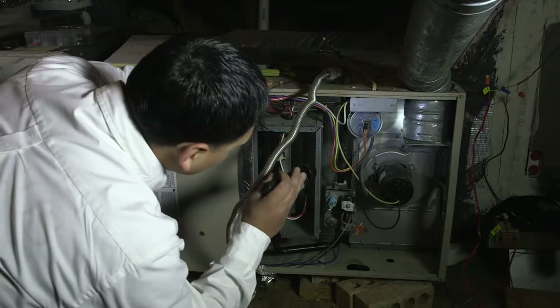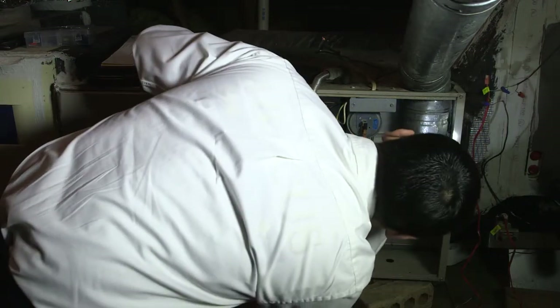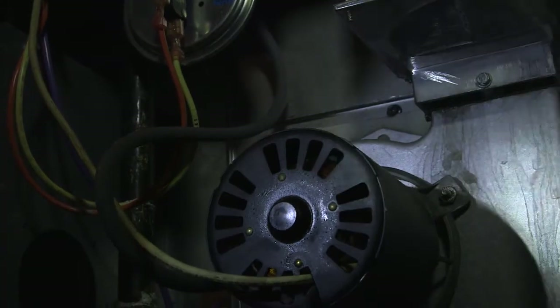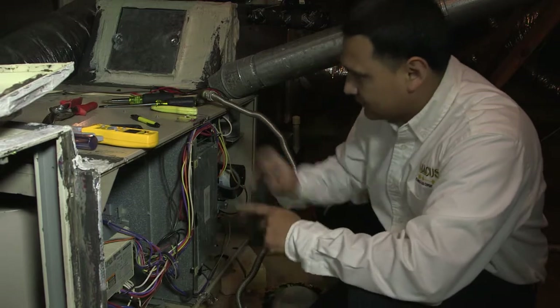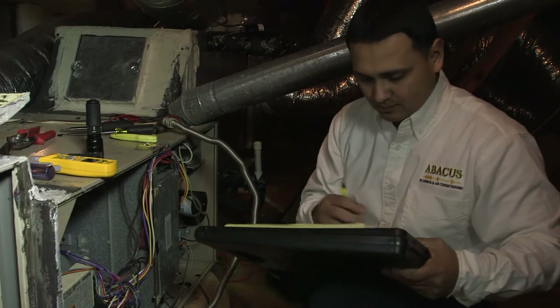On older units, you find that the heat exchangers have a lot of rust and sometimes cracks. What we're looking for when we look at the heat exchanger is for any cracks, any holes, or any kind of discoloration inside the heat exchanger, that may indicate that the heat exchanger is ready to give out. If the heat exchanger has an issue, the bad gases can get into your air stream and then into your home, and it can do damage to your house or yourself and your kids or pets.